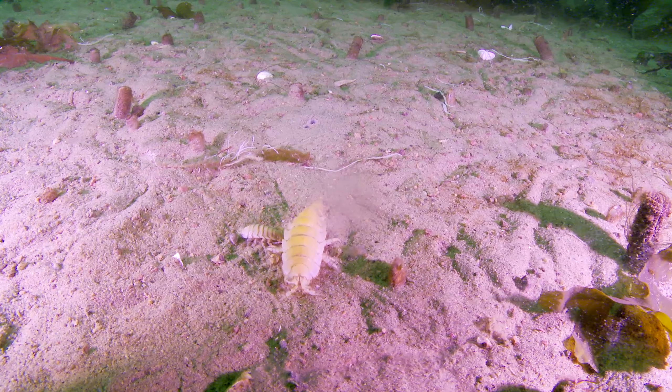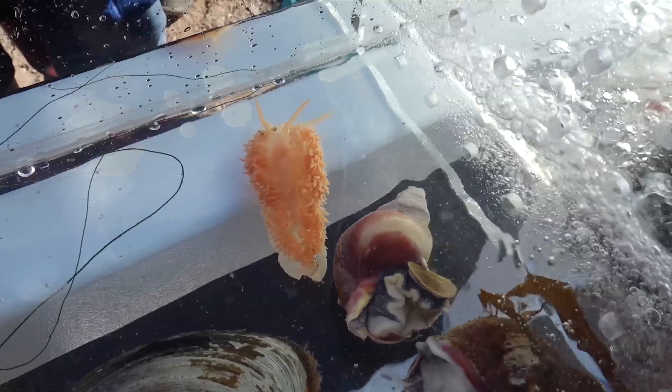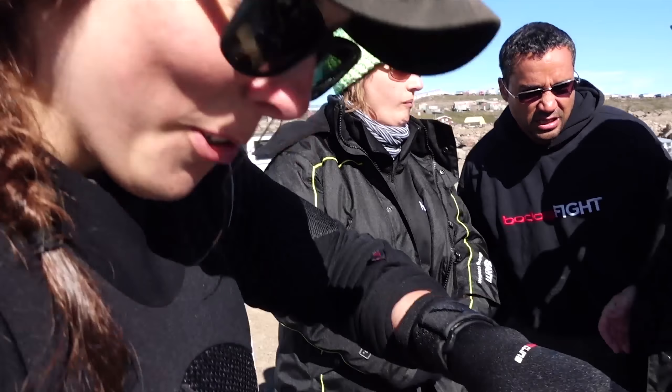In terms of what the group collected, we've got isopods, sculpins, whelks, clams, snails, and my favorite of all time — a nudibranch, which is a beautiful orange color. I'm putting animals in the tank that were just freshly collected.